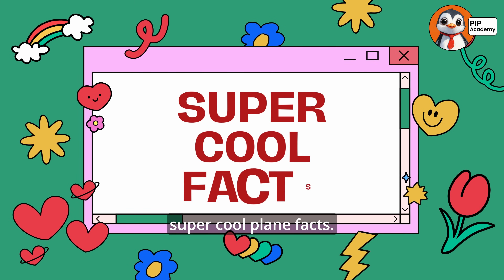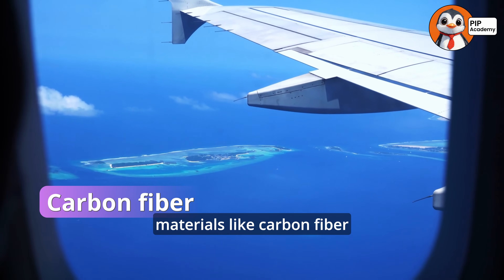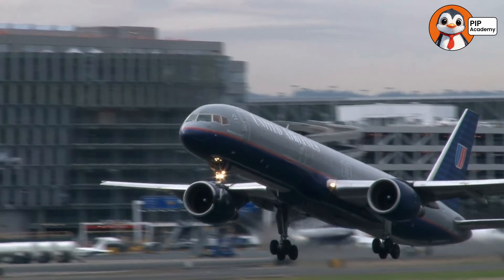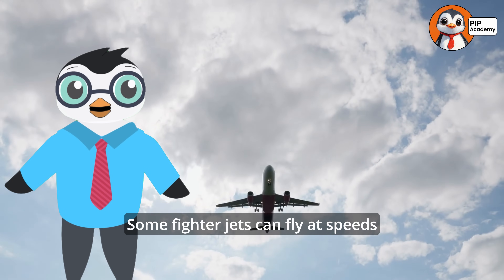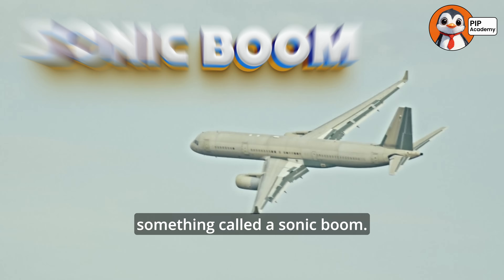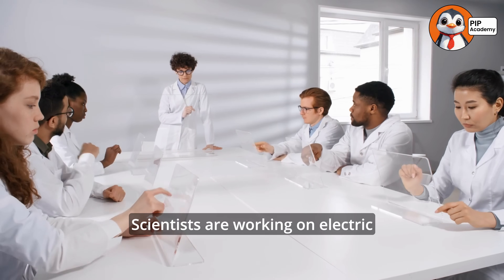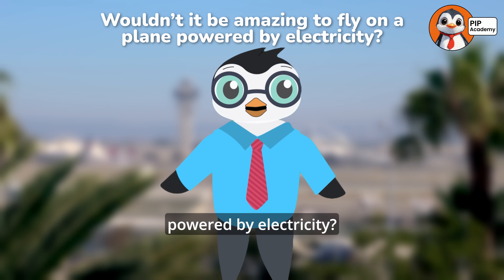Let's dive into some super cool plane facts. Did you know that modern airplanes are made from super light materials like carbon fiber and aluminum? These materials are as strong as metal but way lighter, which helps the plane use less fuel and fly more efficiently. Some fighter jets can fly at speeds faster than the speed of sound — they go so fast that they create something called a sonic boom. And scientists are working on electric airplanes that run on batteries instead of fuel. Wouldn't it be amazing to fly on a plane powered by electricity?